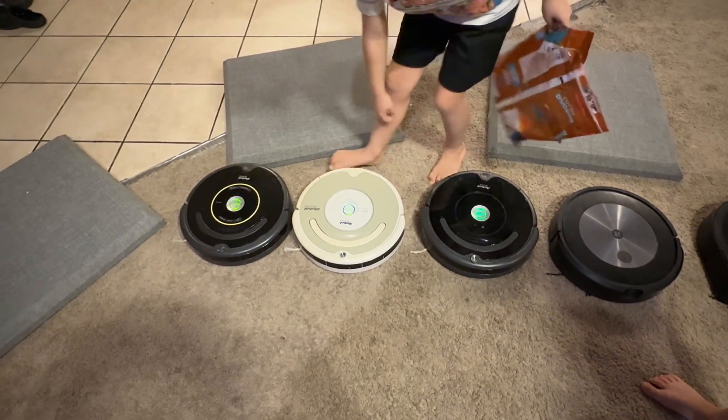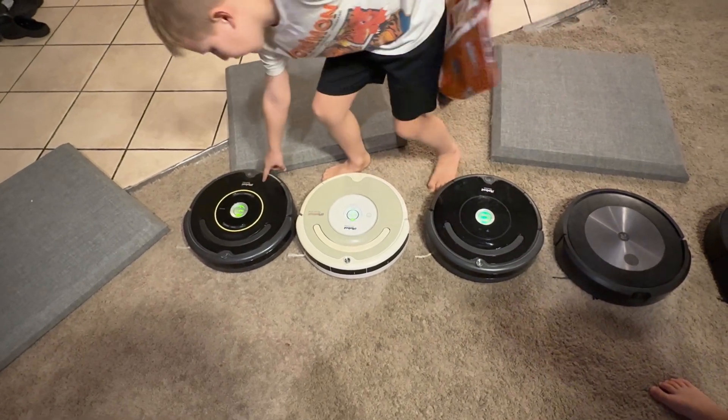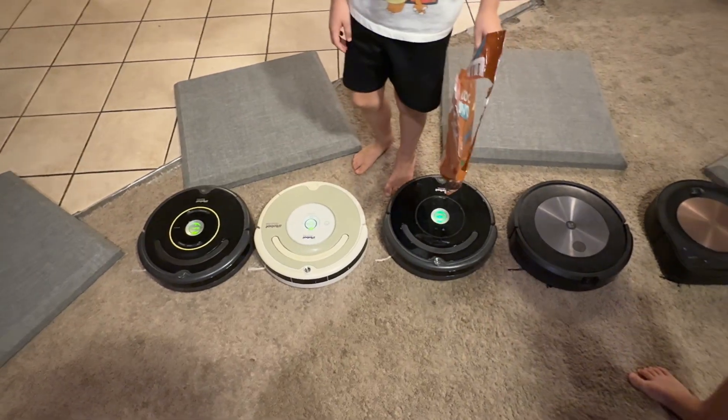What model exactly is it? The 650. I thought it was like an odd number, okay.